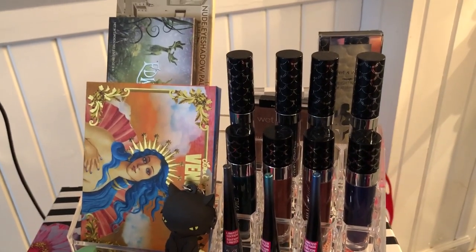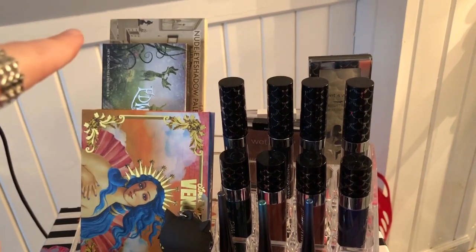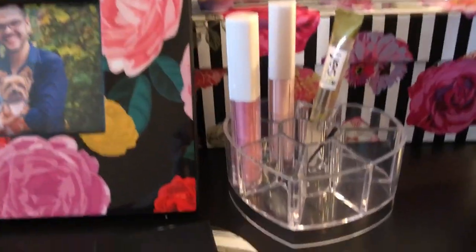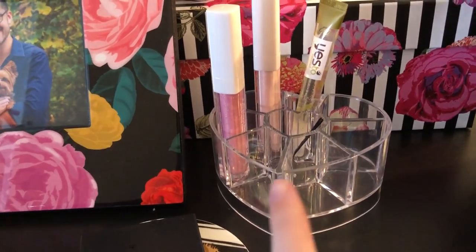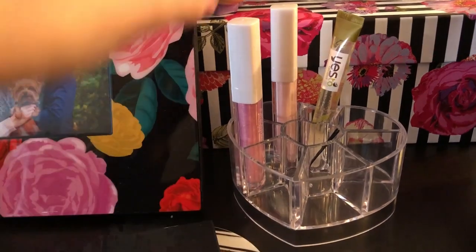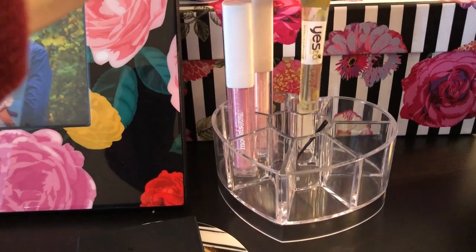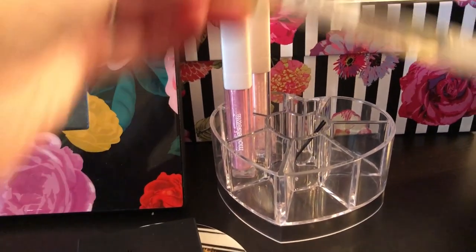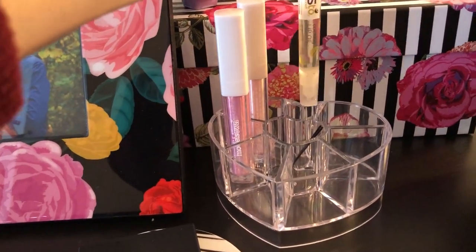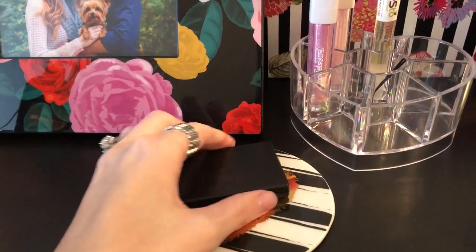I also have most of the Wet n Wild mermaid collection on there, as well as a few of my favorite palettes — the Lime Crime Venus palette, Edward Scissorhands, and the Balm Nutri palette. Down here this little heart thing is for my friend — it's great for lippies, so I put a few of the lippies she got me from Models Own in here. They're so pretty, and then I have a Yes To lip gloss.